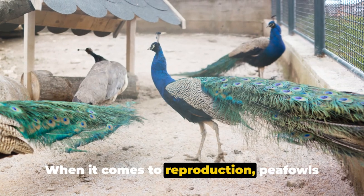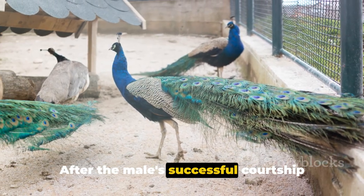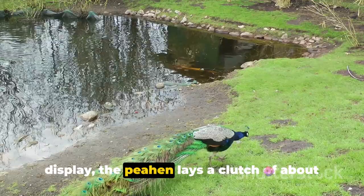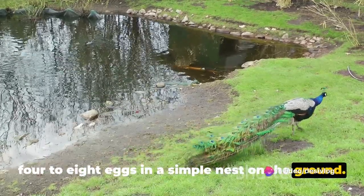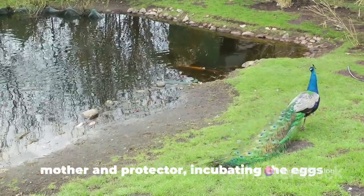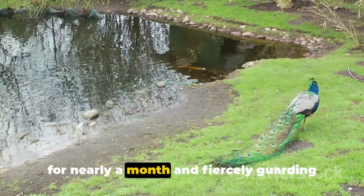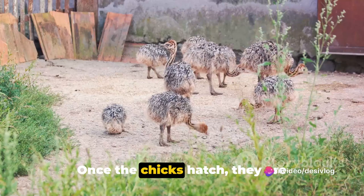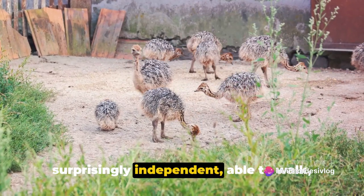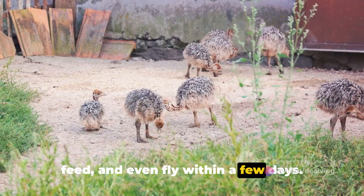When it comes to reproduction, peafowls have a unique approach. After the male's successful courtship display, the peahen lays a clutch of about four to eight eggs in a simple nest on the ground. The peahen then takes on the role of both mother and protector, incubating the eggs for nearly a month and fiercely guarding her brood against predators. Once the chicks hatch, they are surprisingly independent, able to walk, feed, and even fly within a few days.